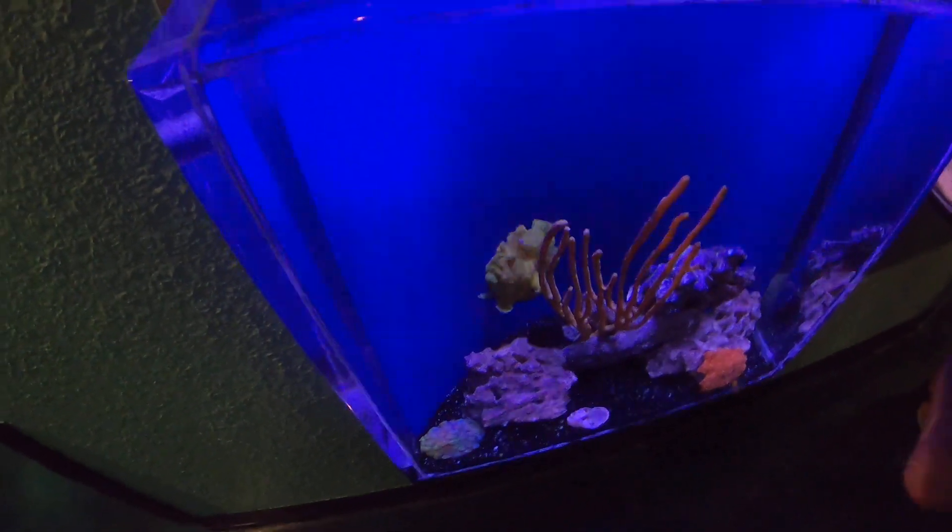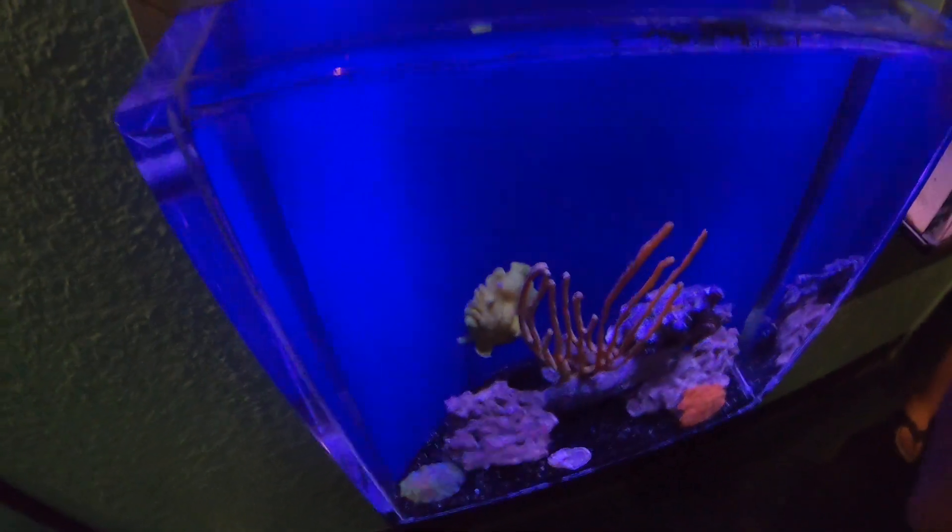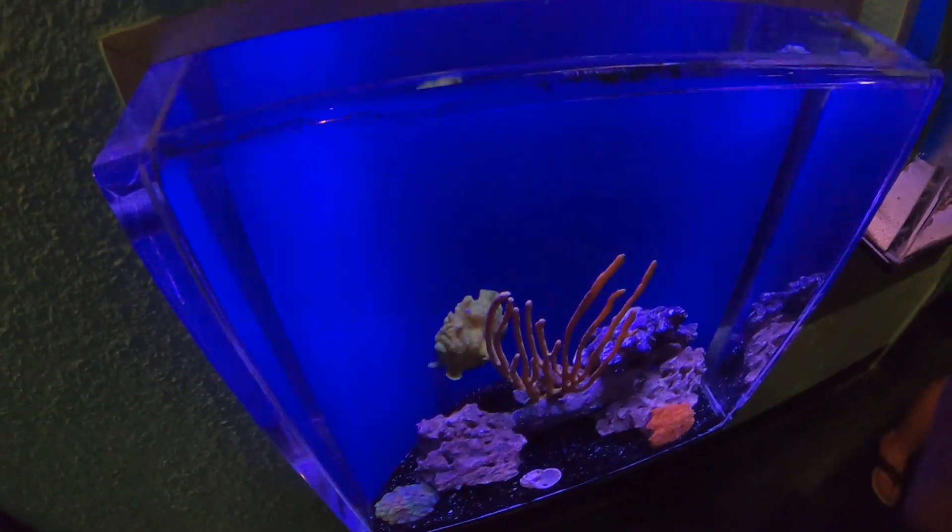When they do gulp their prey, the Painted Frogfish's mouth is so fast you can barely see it — in the blink of an eye.